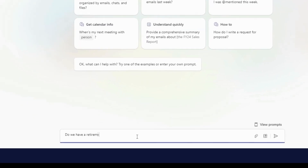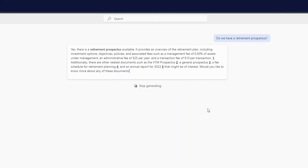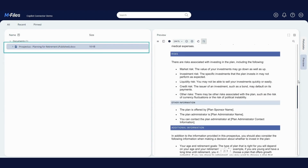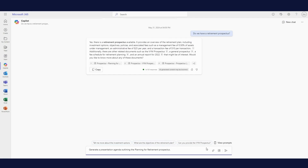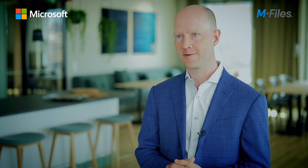Your M-Files system already includes a knot of your organizational knowledge and it's all tagged to the right business context with metadata. With the M-Files connector for Copilot, you can make that rich information available to Copilot, and that gives Copilot better possibilities to answer your business related questions. It's really like merging those two worlds and getting the best out of both tools. That's how M-Files and Copilot together can be the optimal productivity tool for Microsoft 365 users.